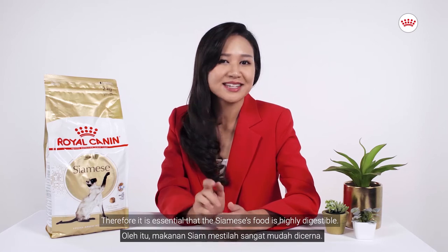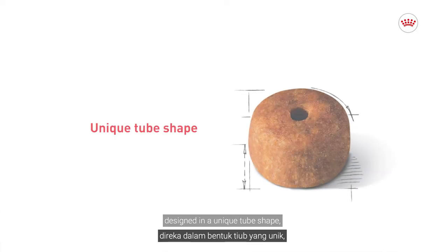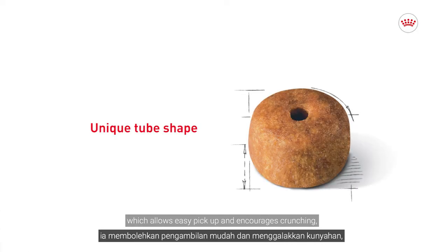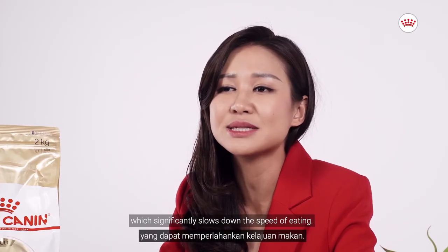Therefore, it is essential that the Siamese food is highly digestible. The Siamese adult kibble is designed in a unique tube shape, which allows easy pickup and encourages crunching, which significantly slows down the speed of eating.